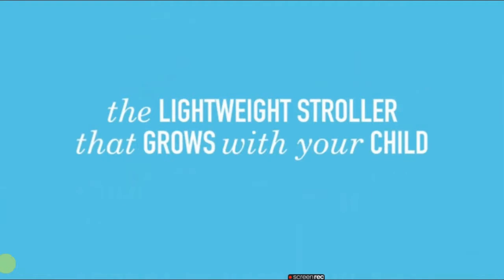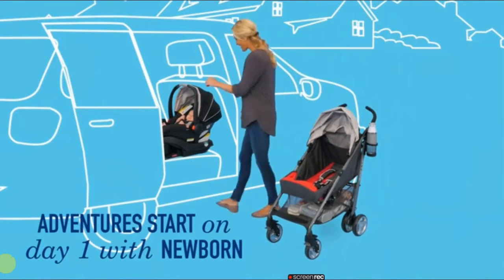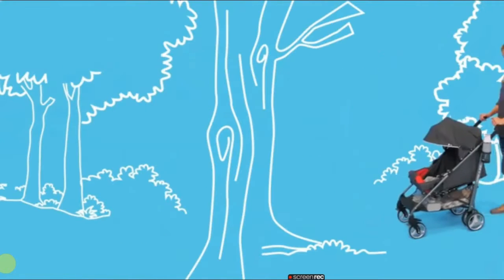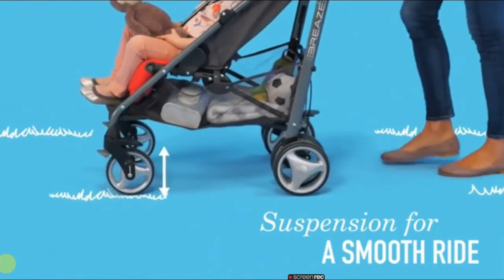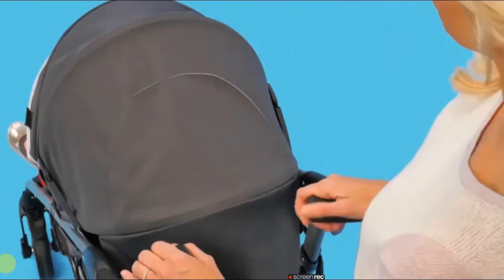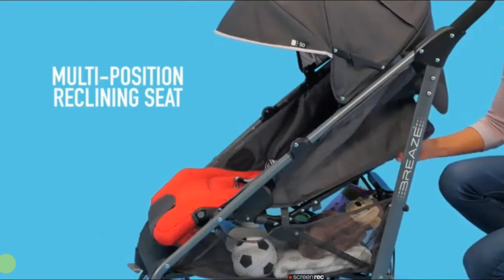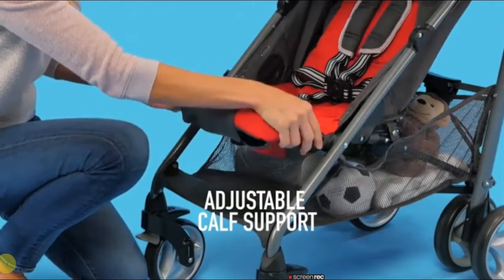Best car seat compatible umbrella stroller: Graco Breeze Click Connect. Why we love it. Though most umbrella strollers make breezing around city streets and travel easier, they aren't typically full-system strollers. The Graco Breeze is a bit different — it's fully compatible with Graco's Click Connect infant car seats, so you can hop in and out of taxis without worry. It still has all the features of a great umbrella stroller, like a lightweight sturdy frame and an easy one-handed fold. It also has a multi-position reclining seat that lies flat, so you can tote your baby from birth to about 50 pounds. A roomy storage basket, a UV 50 sun canopy, and a parent cup holder seal the deal.